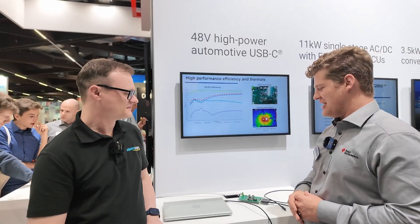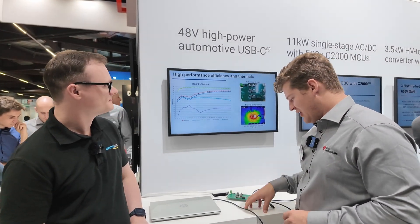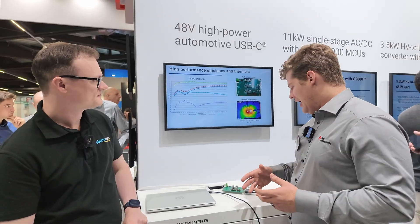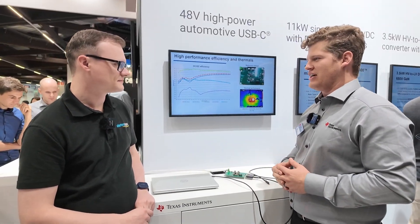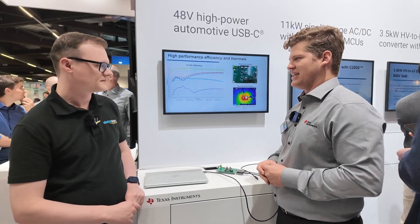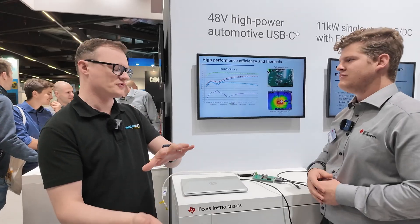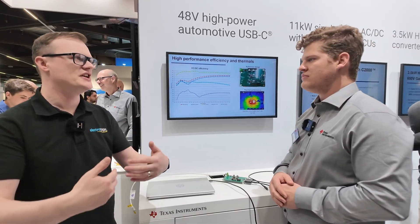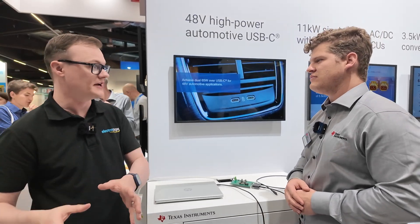When it comes to our buck converters, our synchronous rectification controllers, and also integrating GaN, I think it's something that TI is very excited about and will continue supporting our customers' requests. And in the past year, since last time you were at PCIM, what kind of challenges have you seen engineers face when integrating USB-C type solutions in a vehicle?